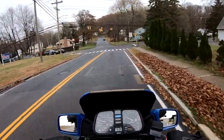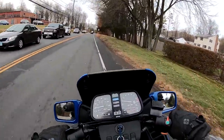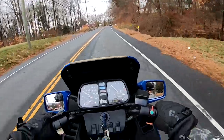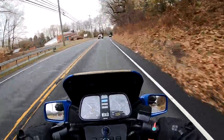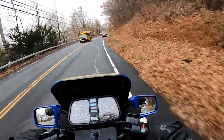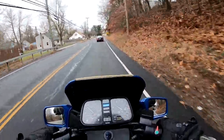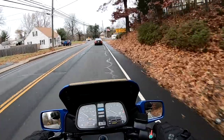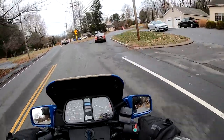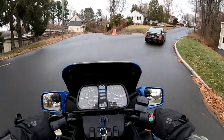Going through the NADA values, they value the number-one condition bike at $8,000 and number two at $6,000 — I think number three was around $4,500 to $5,500. This is definitely a number-two bike. We'll have the reserve set below current market value and let you guys decide who wants to ride it most. At whatever price it goes for, it's going to be an excellent value — a bike that's built to last. German engineering. The clutch is super smooth. This is a thoroughly serviced bike.